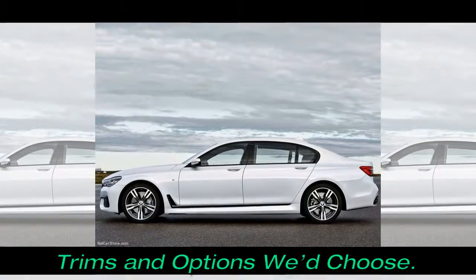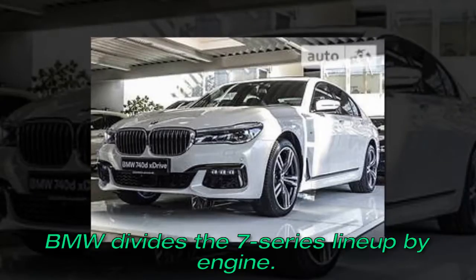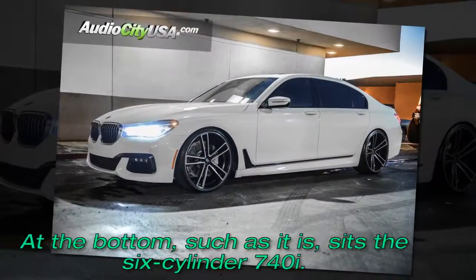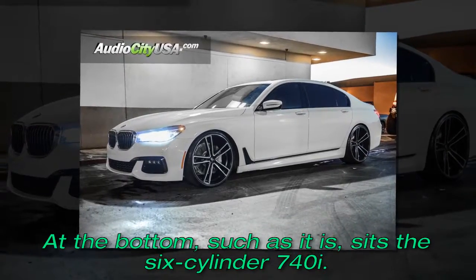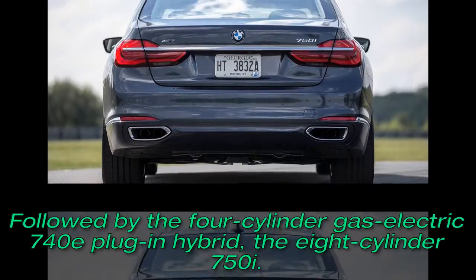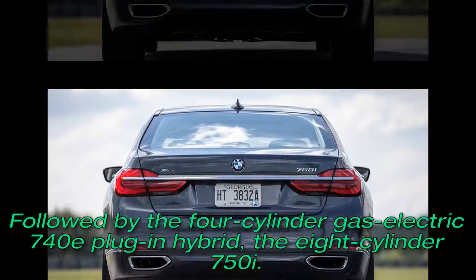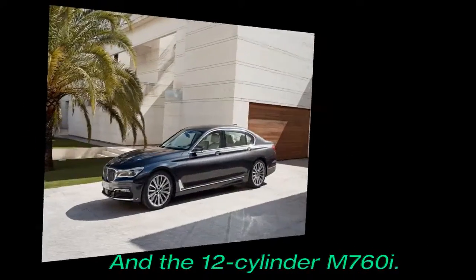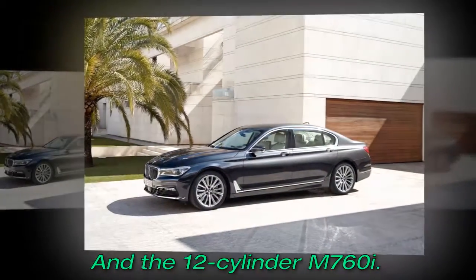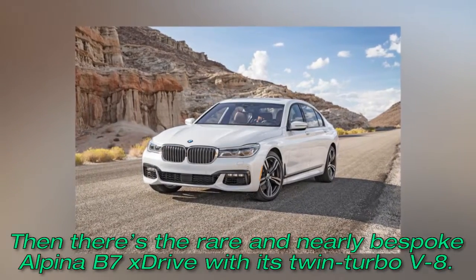Trims and options we'd choose. BMW divides the 7 Series lineup by engine. At the bottom sits the 6-cylinder 740i, followed by the 4-cylinder gas-electric 740e plug-in hybrid, the 8-cylinder 750i, and the 12-cylinder M760i. Then there's the rare and nearly bespoke Alpina B7 xDrive with its twin-turbo V8.